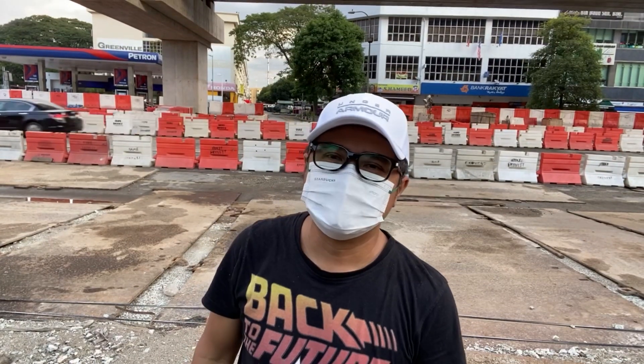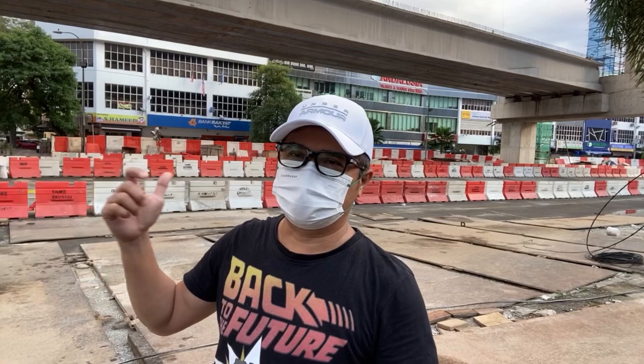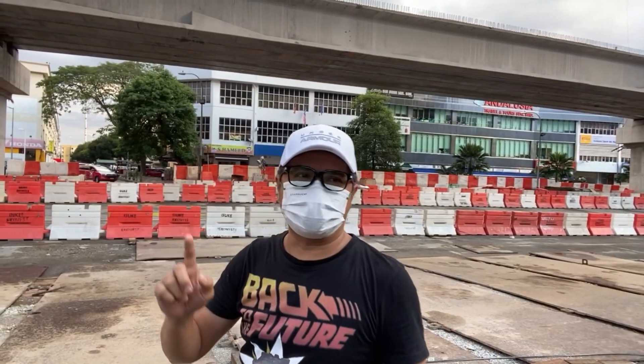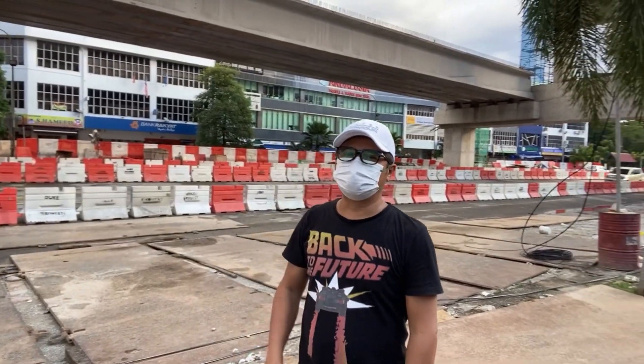It's very nice weather here in Kuala Lumpur after the rain. Javier Isum Tubuka is here at the construction site again. As you can see in the background, we were here before at the launching of the beam up there — I will show you how it looks.